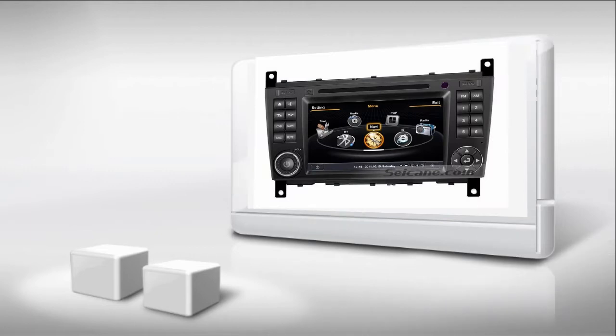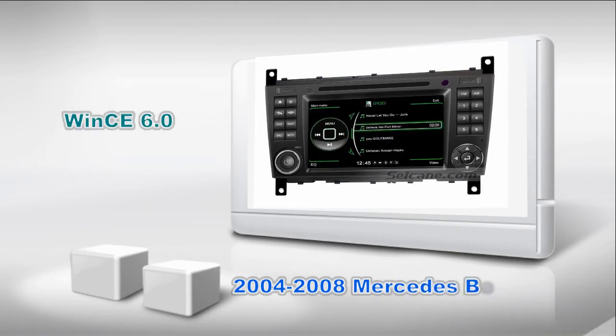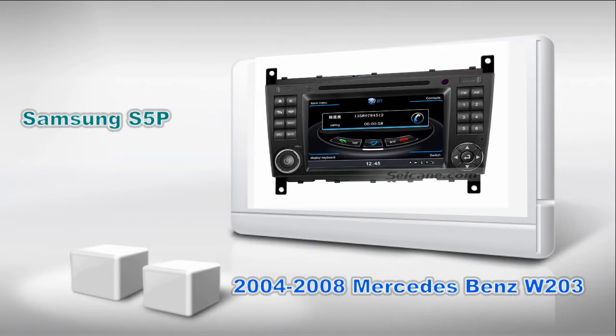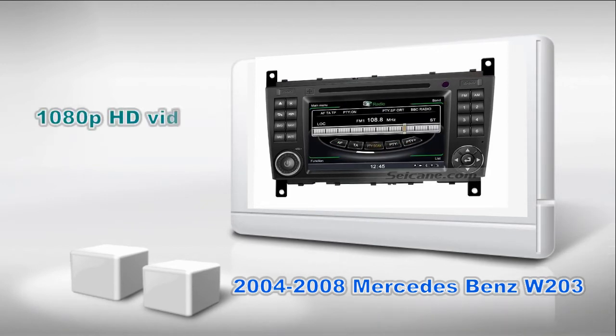Hi friends, welcome to Seiken Video. This is an aftermarket GPS DVD player for Mercedes-Benz C-Class from 2004 to 2008. It has MiUI 6 operating system and dual-core A8 1GB CPU. It uses Samsung S5PV210 1.0 CPU chipset and supports CD sound quality and 1080p HD video. Let's check out the great functions in it.